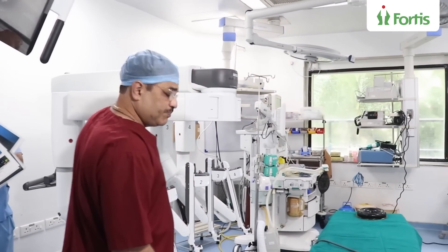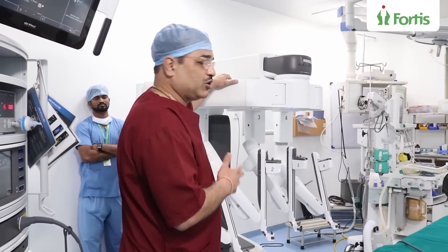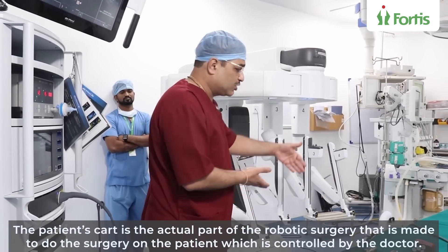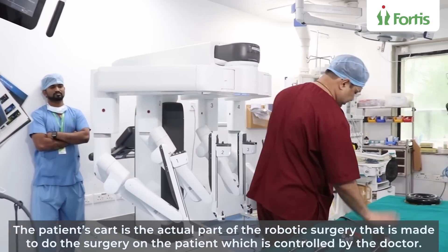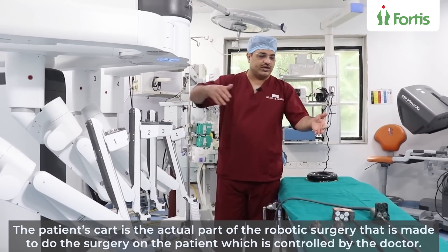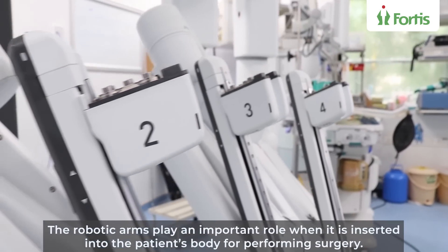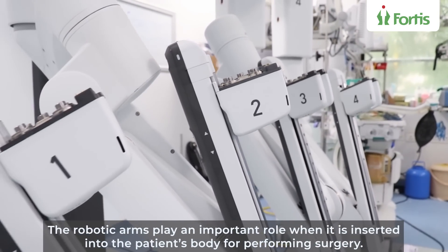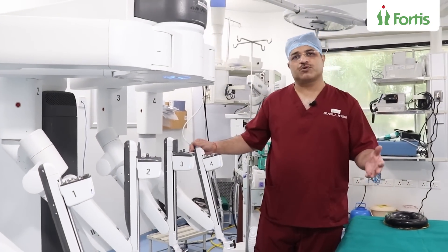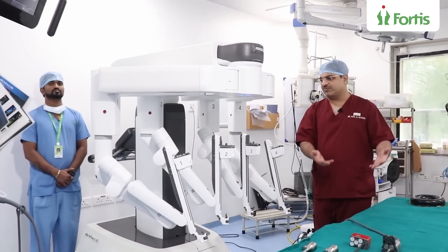That is the patient cart. This is the picture you will normally see when we talk about robotic surgery because this is the part which actually does the hard work. It goes near the patient's table, and these arms are going to go in and actually do the surgery. These are the four robotic arms — one, two, three and four. These are the arms that will actually go inside. We now do a procedure called docking, which we cannot show on a live patient — obviously, that would not be legal. We are going to do a dry docking of the robot.